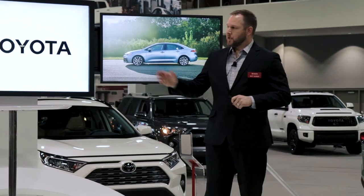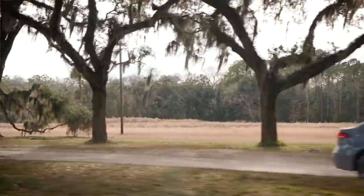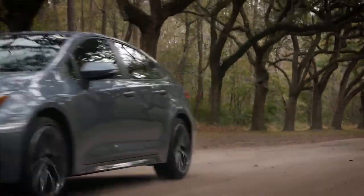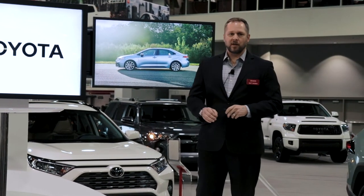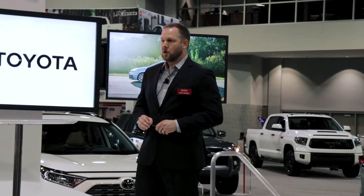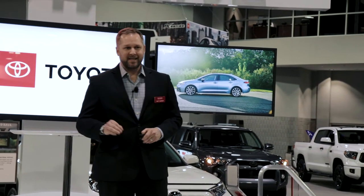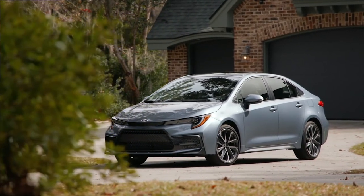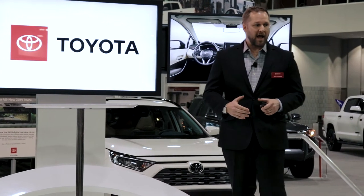Our Corolla Hybrid will get up to 52 miles per gallon and it's also the lowest price point into the Toyota hybrid world. From every angle, the new Corolla is lower, leaner, tighter, and tauter than ever — with aggressive styling lines moving down the vehicle to help you focus on that strong athletic core. Every single Corolla sedan and hatch comes standard with TSS — Toyota Safety Sense 2.0.